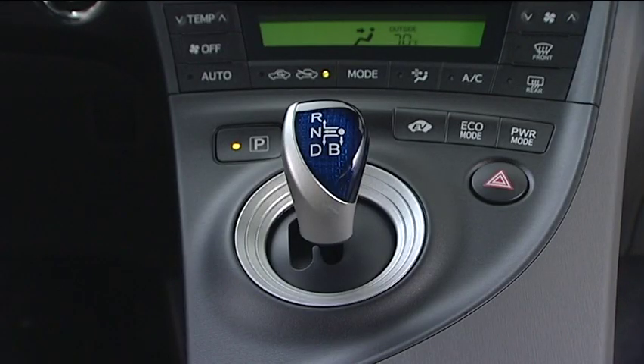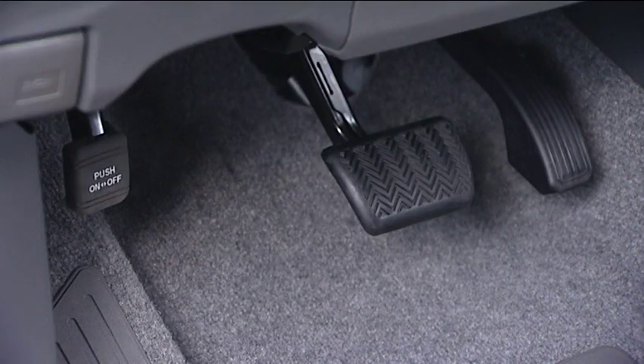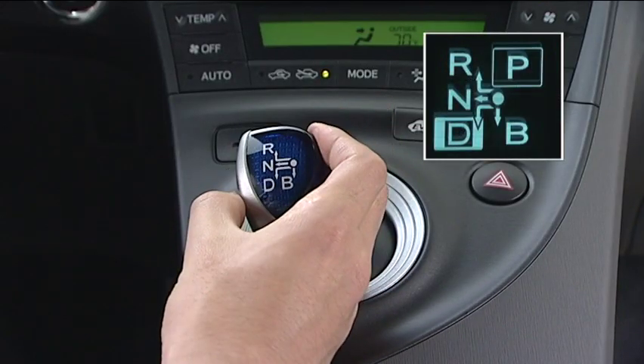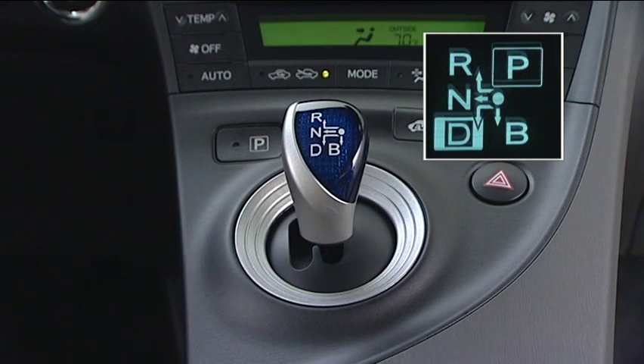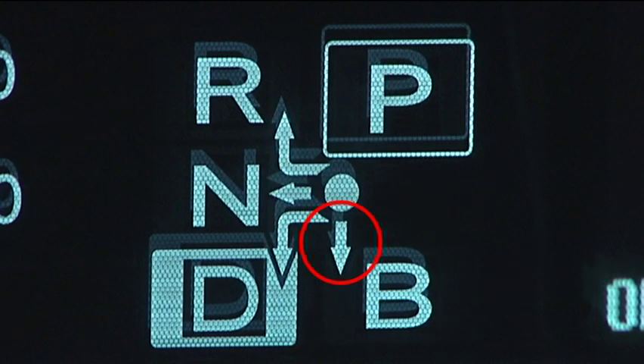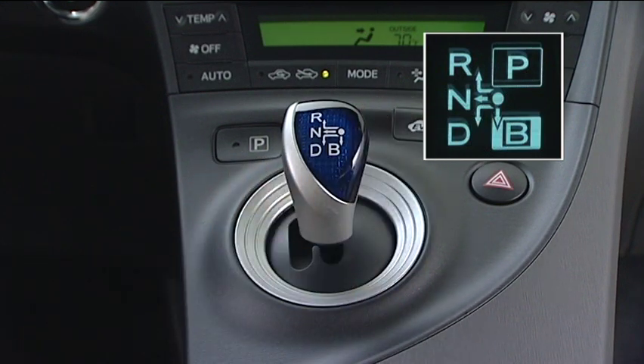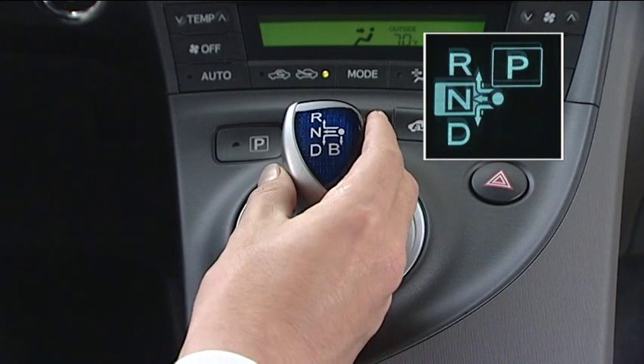Let's try moving the shift lever. The shift lever always returns to its original position after a shifting operation. To shift to shift position D, depress the brake pedal and move the shift lever to the left and down. Shift position B can only be shifted to from the D position. Move the shift lever down from the original position. To shift to shift position N, shift the lever to the left and keep it there for a short while.